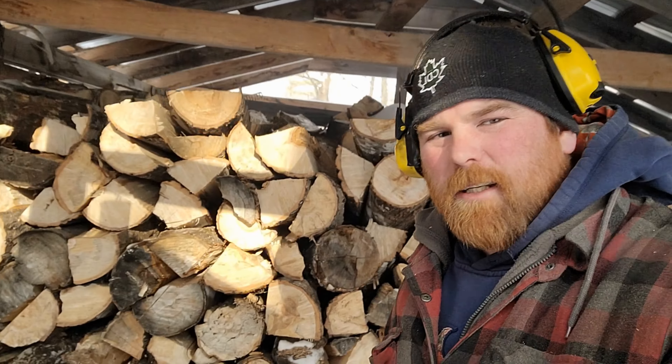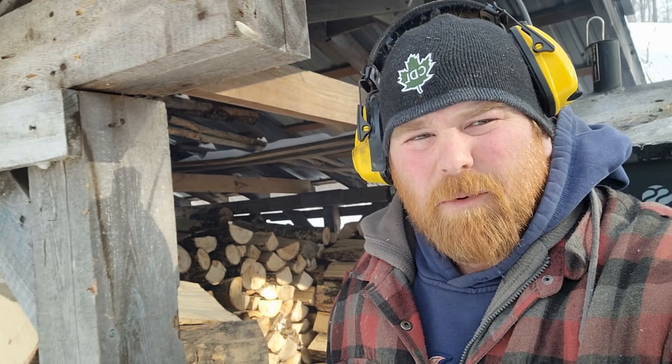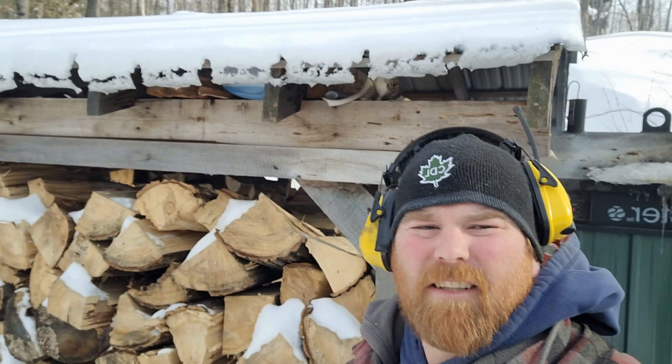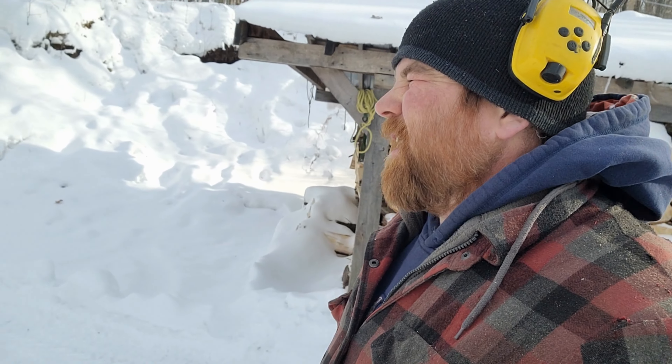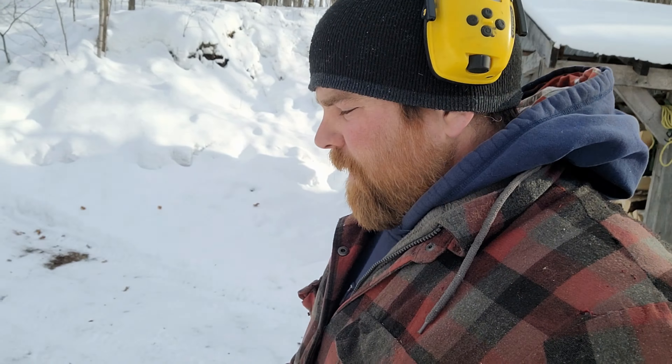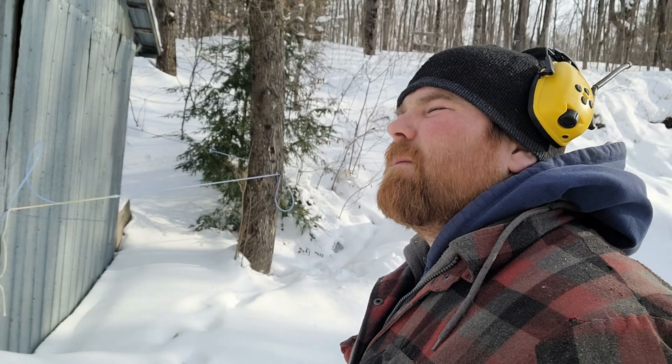Hello, everybody. Welcome back. Today we're going to do a sugar shack update video to let you know everything that's going on and what changes we're doing. We've got some building to do in the shack to get ready for the upcoming season. It's getting to be mid-February right now.